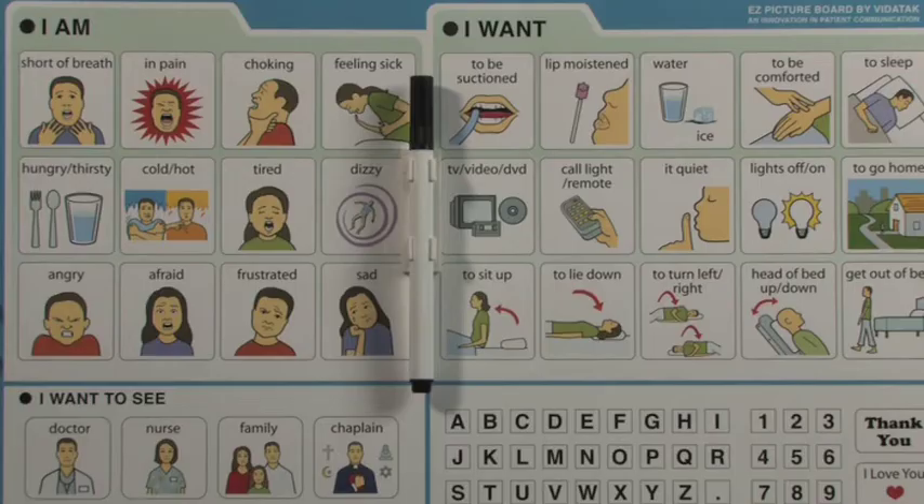There are simple tools like picture communication boards that were designed to get to the heart of what was most important to Brian — whether it was positioning, his physical status, his needs, his comfort, or his social connectedness.